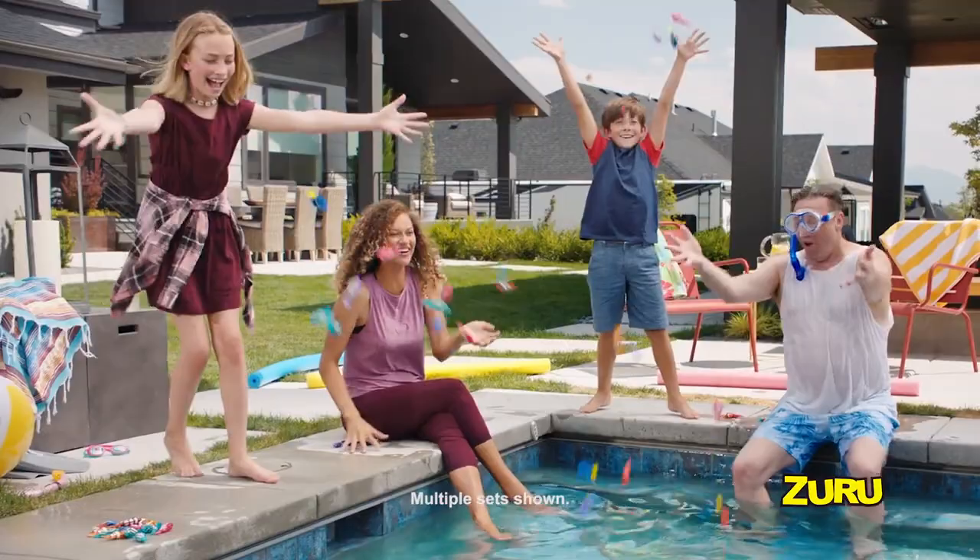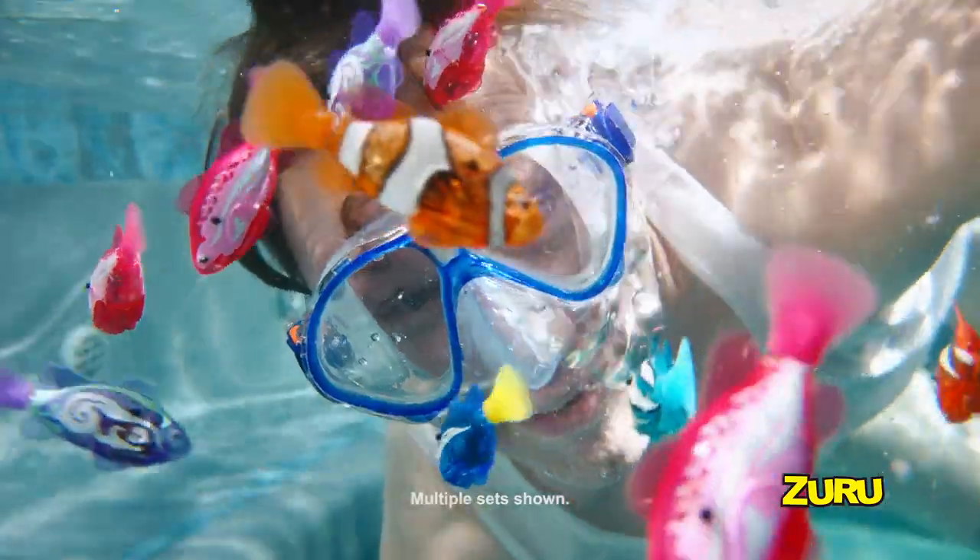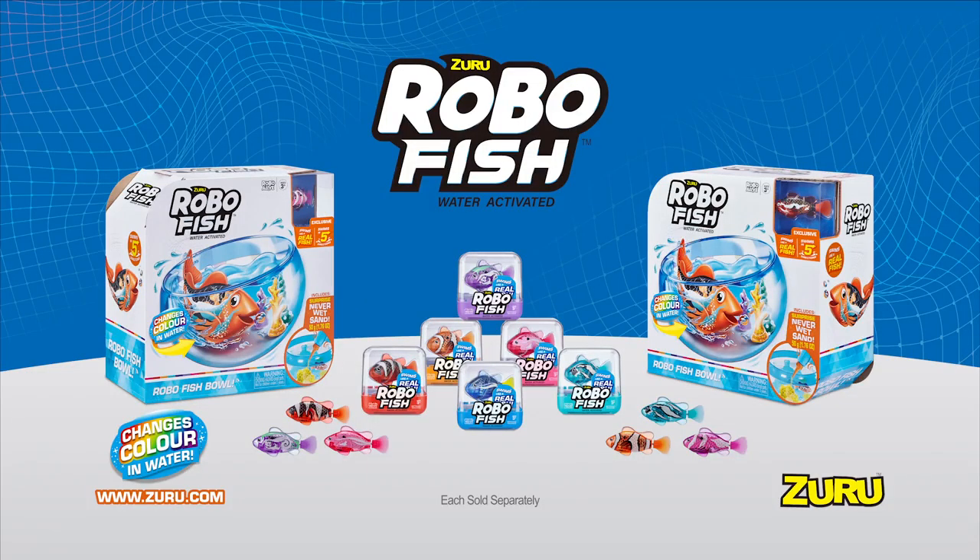Robo-Fish can swim anywhere! Make a splash with Zuru Robo-Fish. You can collect all six, each sold separately.